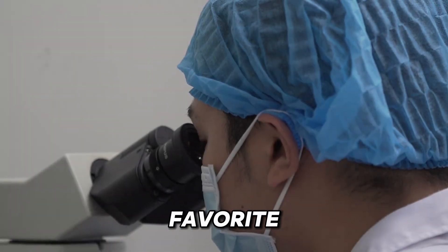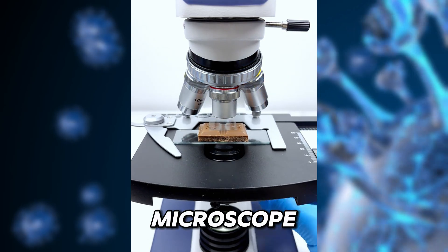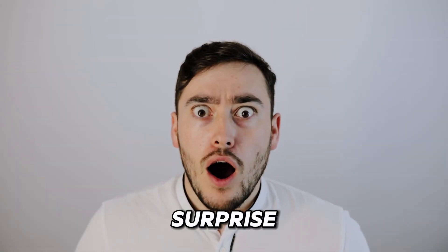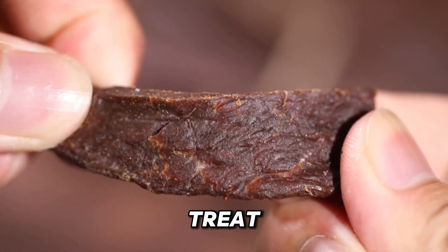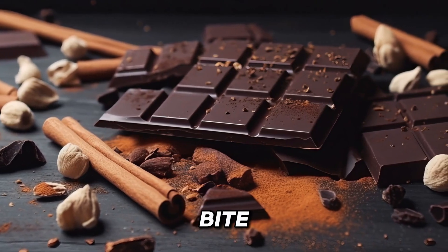Now let's start to zoom in on your favorite treat. Everyone loves chocolate, but have you ever seen what it really looks like under a microscope? Get ready for a sweet surprise. You'd think it's just a smooth treat, but it's actually a mix of sugar, cocoa solids, and fat, carefully blended into every bite.